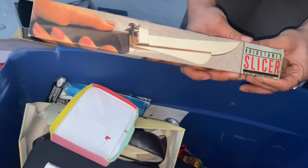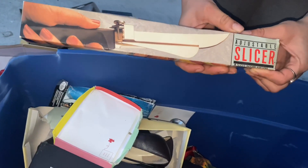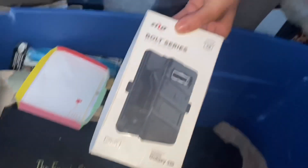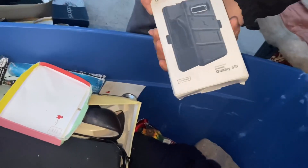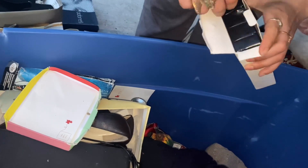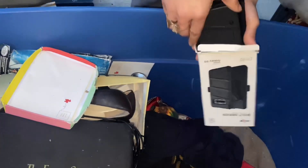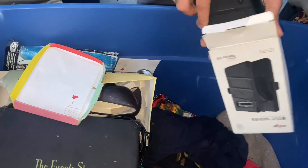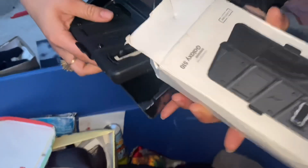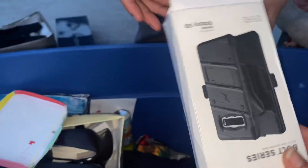There's a whole bunch of random stuff in here — like this adjustable slicer. Whoa! Is it in there? Yeah, I think Ryan would like that. Is that a charger case? What model? This is a Galaxy S10 case. Wow, yeah, that's actually worth keeping.